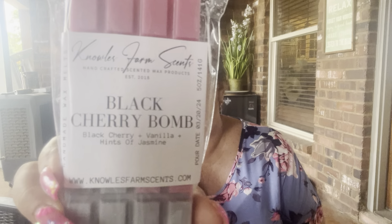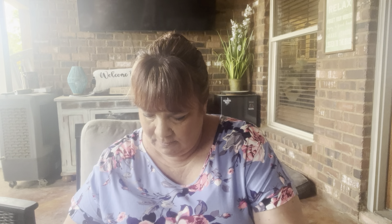Next one we have is Black Cherry Bomb — black cherry, vanilla, and hints of jasmine. You get the cherry; it's not medicinal. It's like vanilla and hints of jasmine. It's nice, whatever it is.